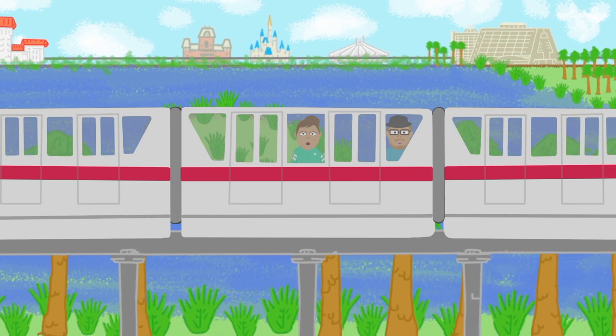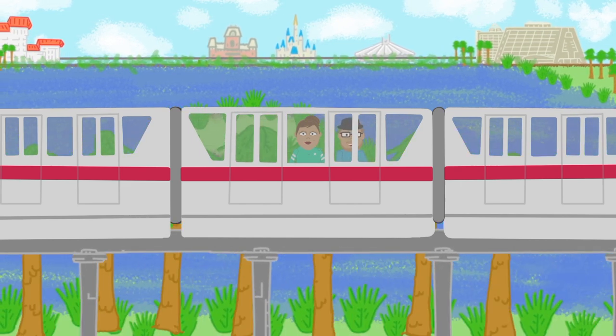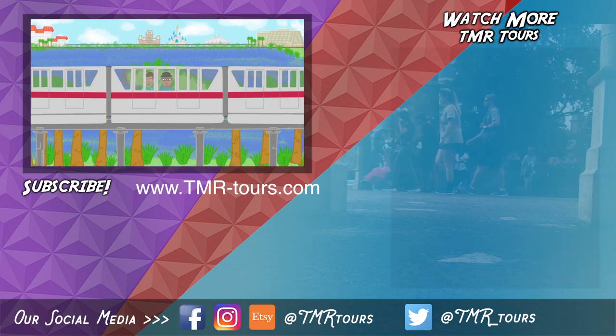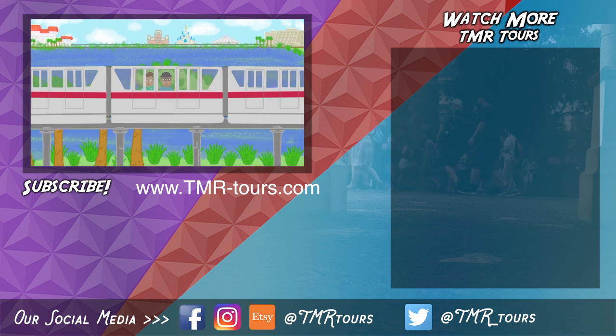Thanks for joining us on this TMR tour. Subscribe for more vacation tips. Feel free to leave comments below with the things that you want to learn more about. For more Disney facts and our blog, check out TMR Tours over on Facebook. See you on another adventure from around the world.